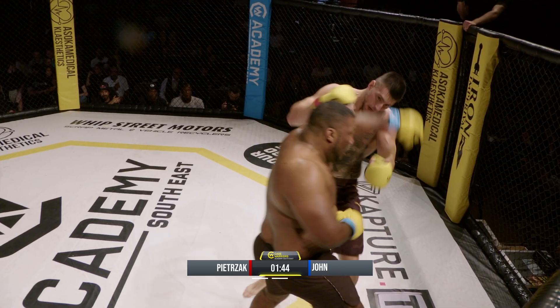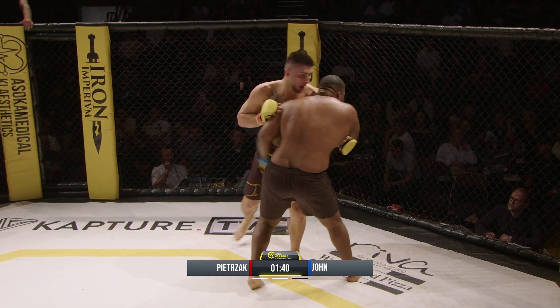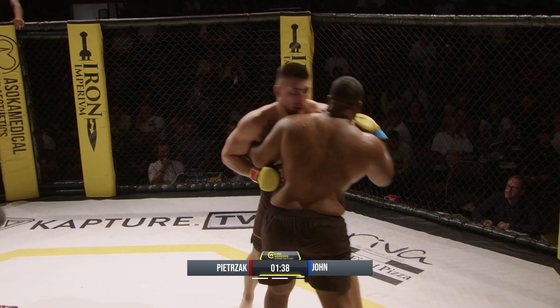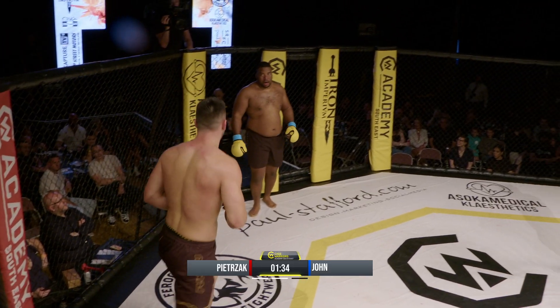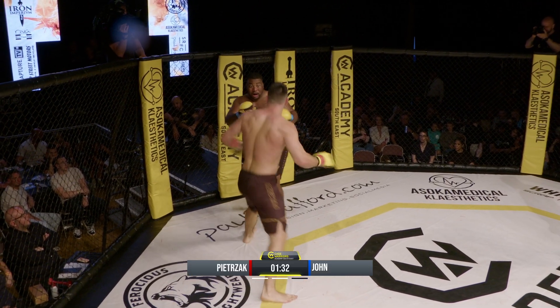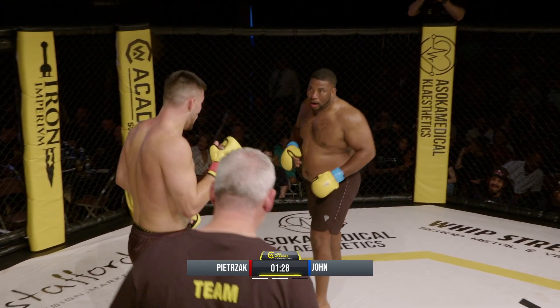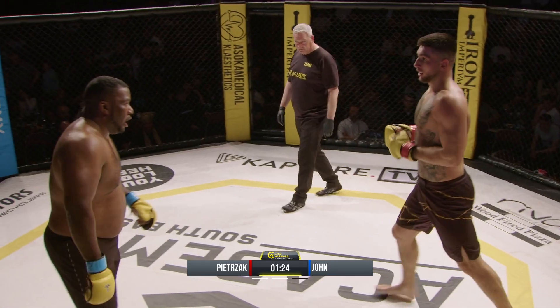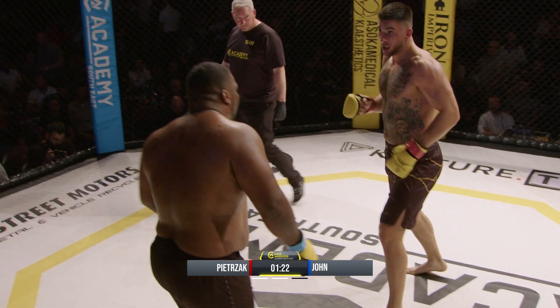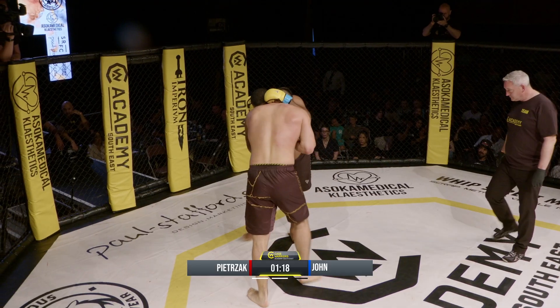Darryl John's starting to look tired. Nice skip jab, and Darryl John's instigating this kind of hug. Norbert's got to look to pressure and stay away — circle and throw the strikes. There's a strong jab so he's landing, Norbert. John walks onto a right hand.